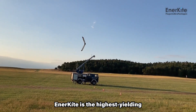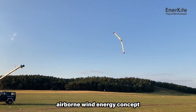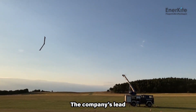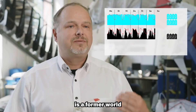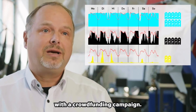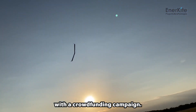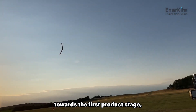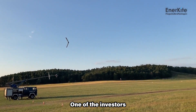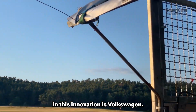Enterkite is the highest-yielding airborne wind energy concept currently under development, according to the company's website. The company's lead industrial designer is a former world champion in speed kiting, Christian Gebhardt, who co-founded the company in 2016 with a crowdfunding campaign. Enterkite is now working towards the first product stage, the EK200. One of the investors in this innovation is Volkswagen.